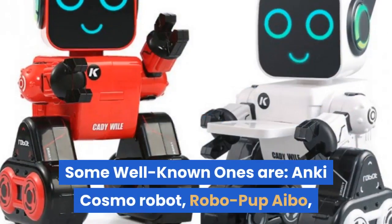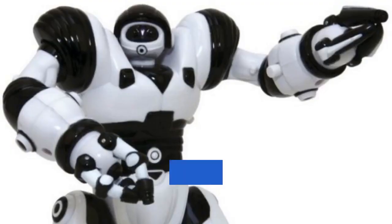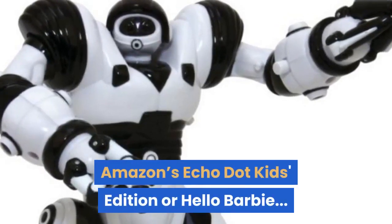Some well-known AI toys are Anki Cosmo Robot, Robo Pup Ibo, Amazon's Echo Dot Kids Edition, and Hello Barbie.